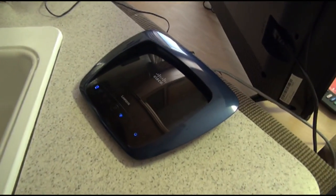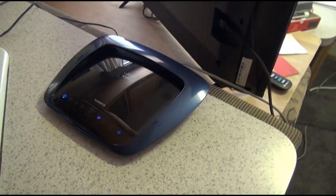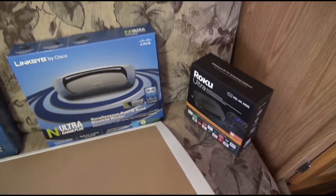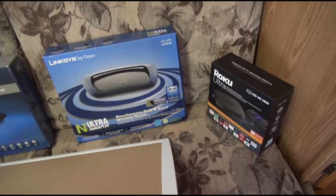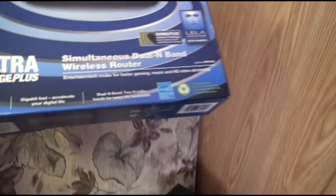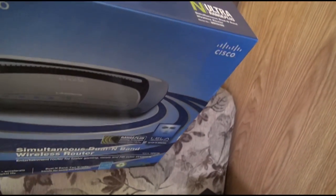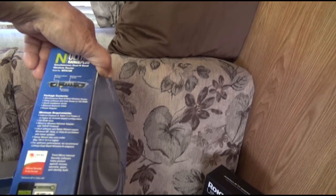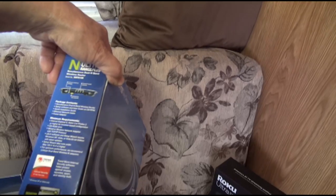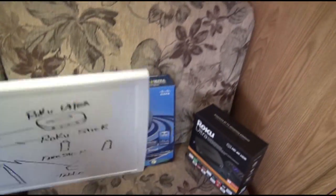Inside the garage, high up, we have the E4200 router. And inside the RV, we have the other router — the WRT610N.